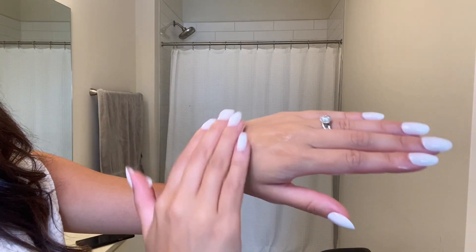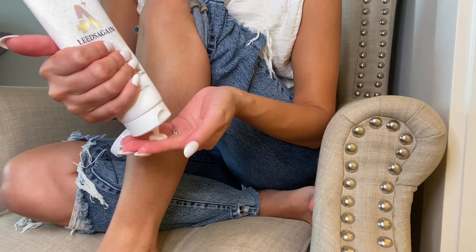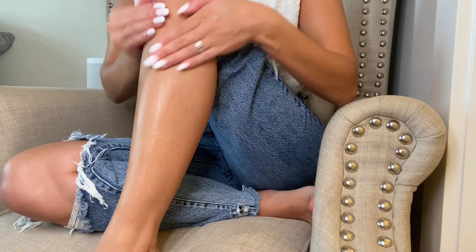What really sets this cream apart is its non-sticky formulation, and it's made with some really great ingredients such as GD complex, which is an antioxidant, Arabobopsis Theliana, which helps promote skin metabolism, and Jeju green tea extract, which soothes the skin.